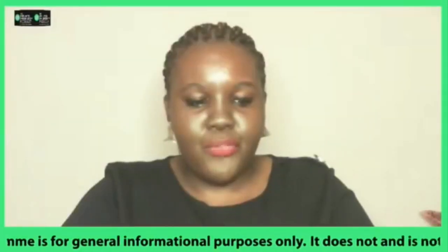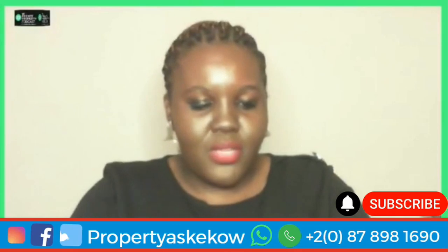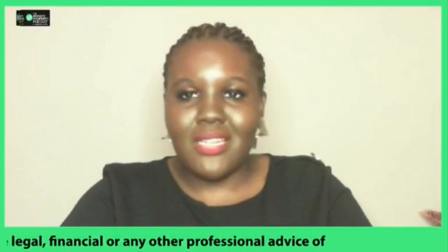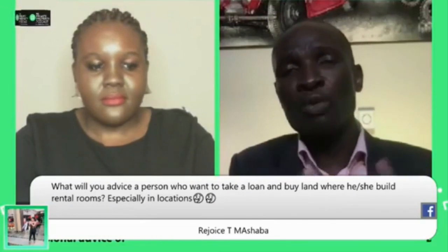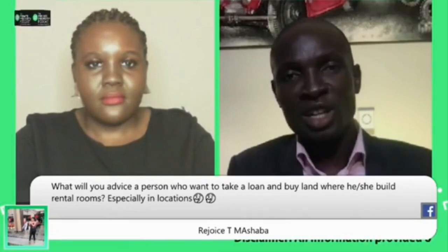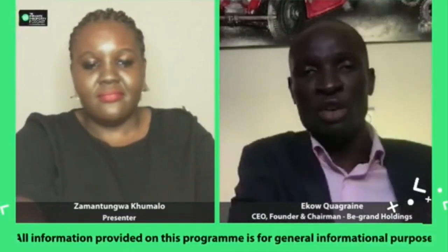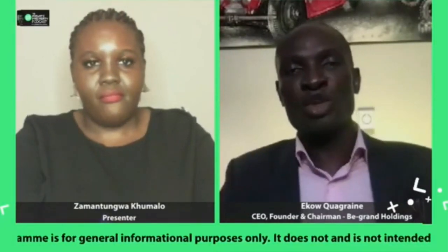A question from our Facebook page from Uri Joyce Mashaba, who asks: what would you advise a person who wants to take a loan and buy land where they can build rental rooms, especially in townships? Whichever the strategy is, you must always have one thing in mind: if you're going to be bonded, the numbers must make sense. People think a bond is easy — it's not that easy. You're going to buy land that you're paying a bond on and it's not generating any income, and then you'll get frustrated and say this property game never works.